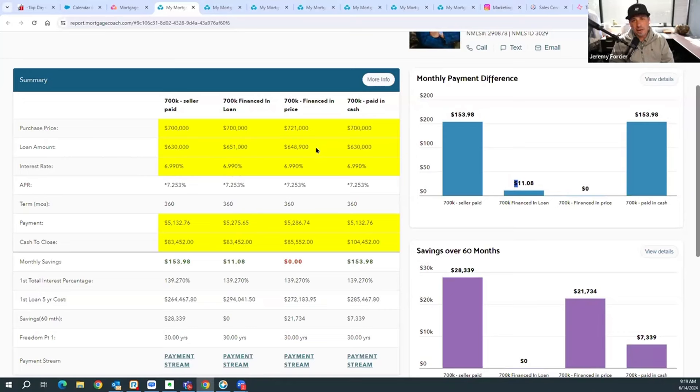That's one really easy, simple solution — if you can't do option A, option B is available. Now, the third column says 'financed in price,' which means we would be raising the purchase price by the commission and then asking for a credit of sorts. So we raise it, it's itemized on the HUD. In this case your loan amount is going to be $648,900 — about $18,000 higher. But if you look here, the payment is actually more than if you financed it in the loan. Your payment would be $5,286 and total cash out of pocket goes up a little bit by about $2,100.